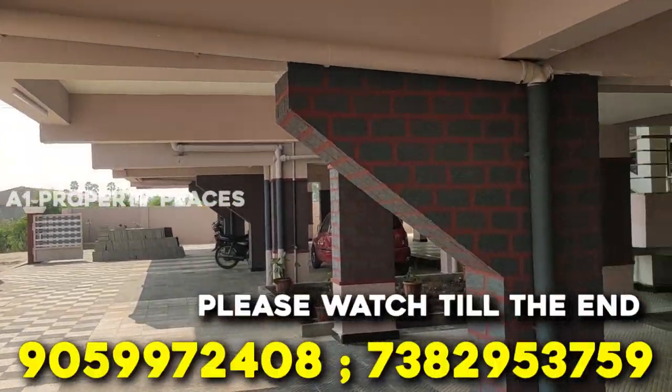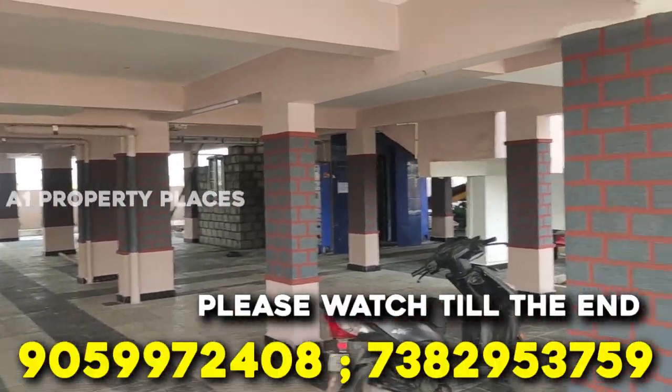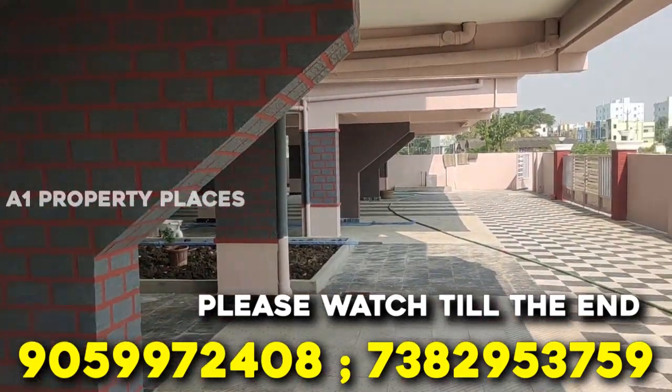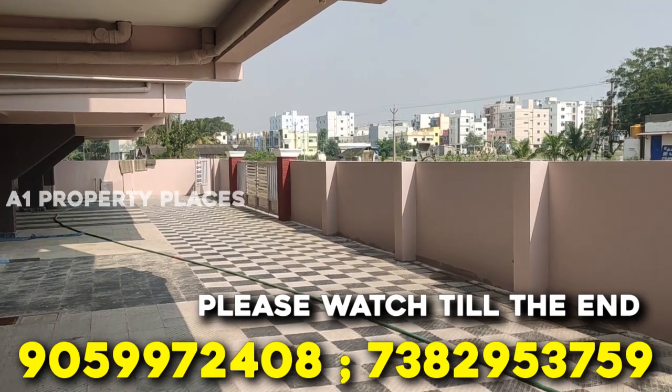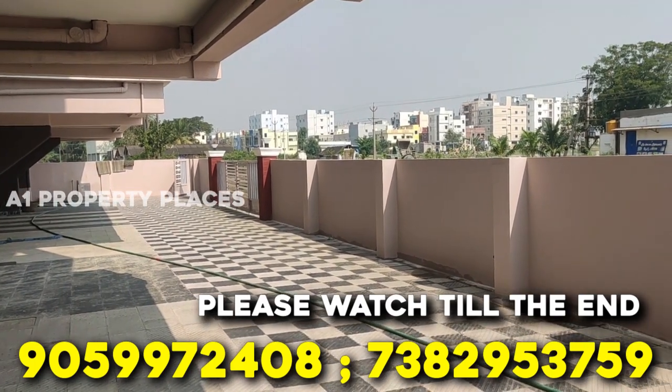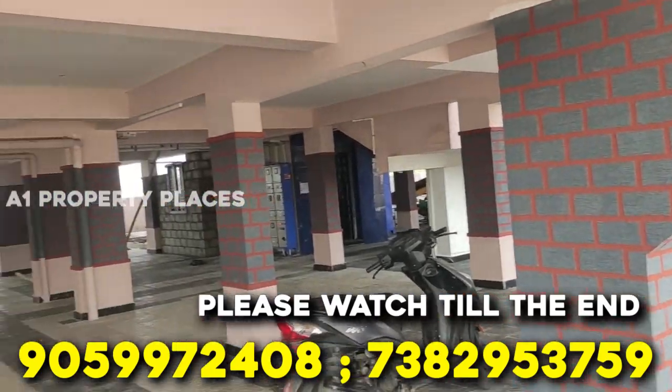Today, we are going to show you a 2BHK apartment flat. This project is in a mini-gated community. This community is in a village. We are going to show you a 2BHK flat with a width of 1000 square feet. We have flats in the east and west facing.